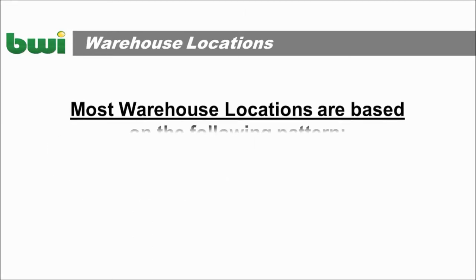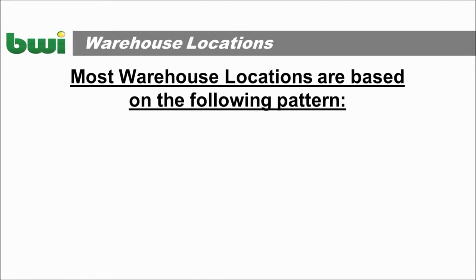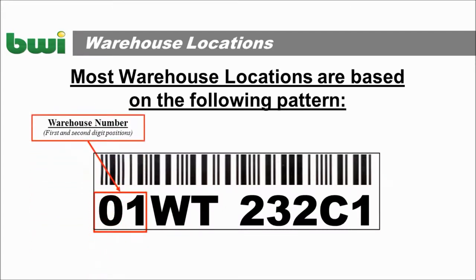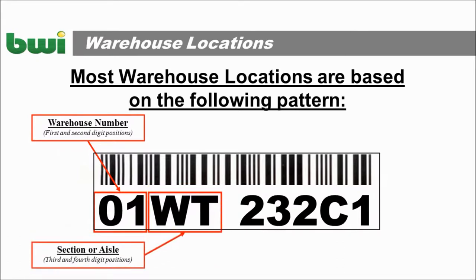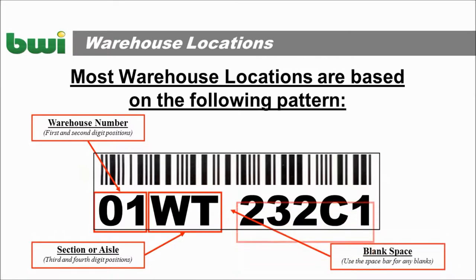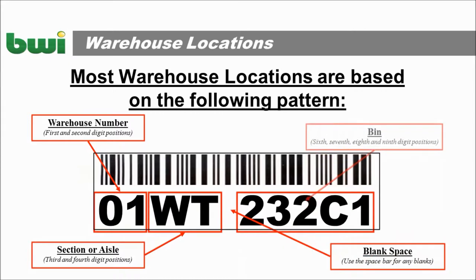Most warehouse location names are based on the following pattern. The first two digits are the warehouse number. The second two are the section, or the aisle, of the warehouse. There's usually a blank space next, and then the bin number.